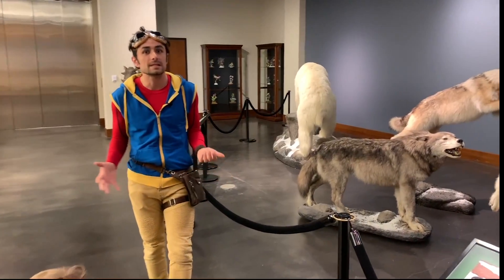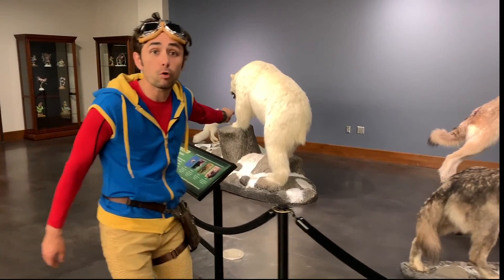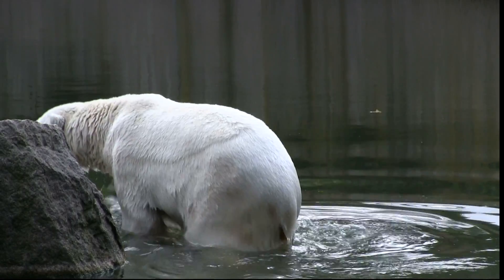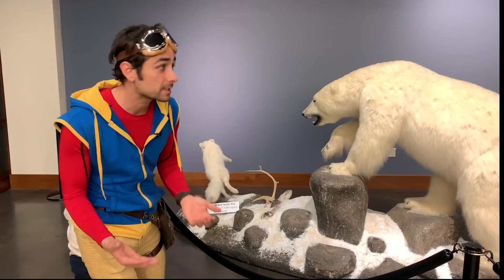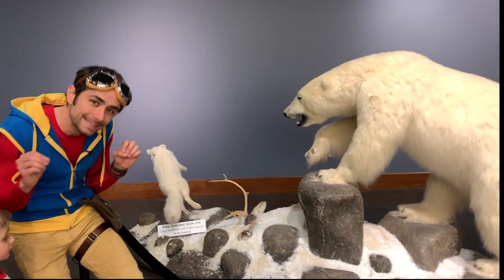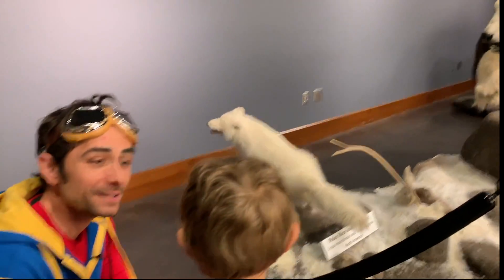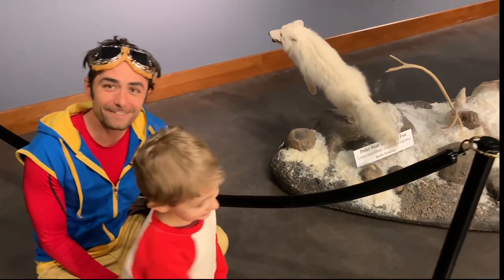The last apex predator we're going to take a look at is an animal that's in danger of becoming extinct — it's the polar bear. Polar bears are white bears that live in the Arctic. The polar bear is white so that it can blend in with the snow where it lives. And here's another little teeny tiny predator — this is an Arctic fox. How cute! It almost looks like a little puppy dog. So cute!